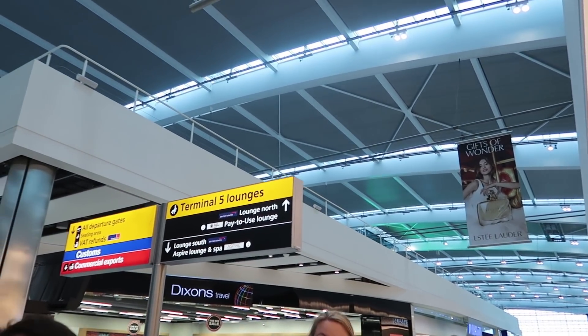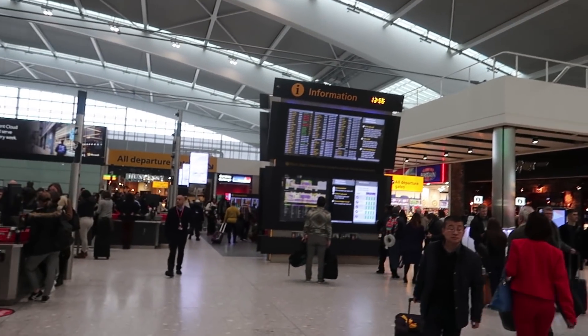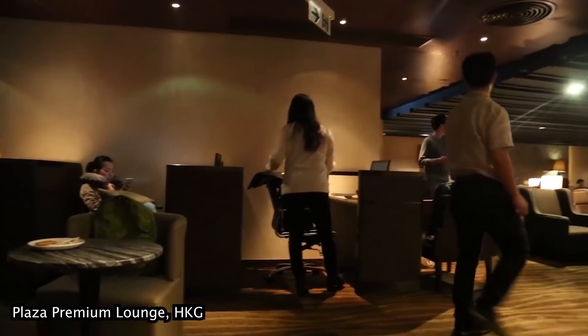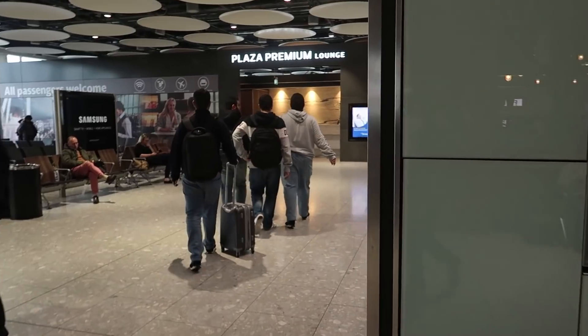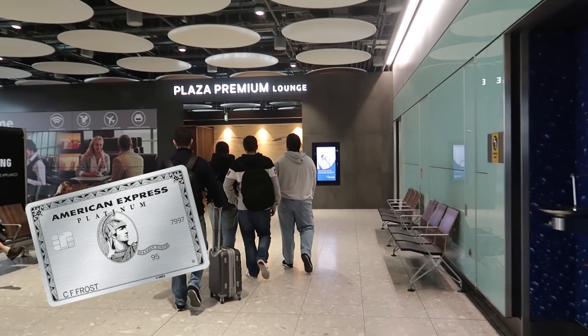Hey Credit Warriors, Credit Shifu here and today we are checking out the Plaza Premium Lounge at London Heathrow Airport's Terminal 5. I have visited the Plaza Premium Lounge in Hong Kong, which is part of Priority Pass — that one at London Heathrow isn't, but you can get in for free by showing your Amex Platinum.